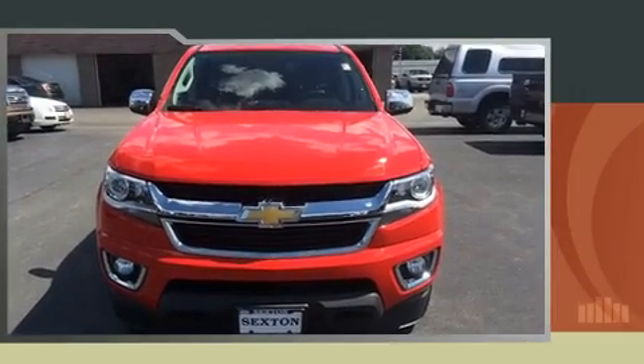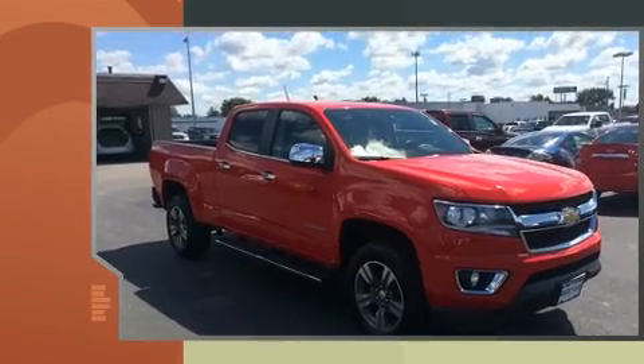Get excited about the 2015 Chevrolet Colorado. With fewer than 15,000 miles on the odometer, you'll be sure to appreciate this model's condition and value.